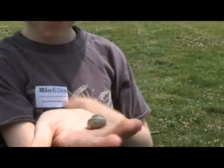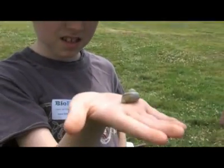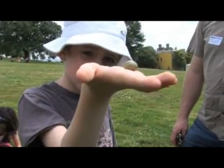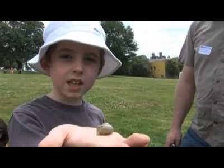He reckons it should be called a wasp snail because it's yellow and black like a wasp. Some people call it like that. It's just kind of a nickname for it.